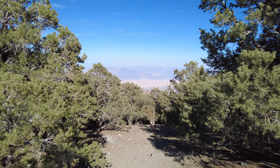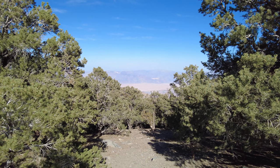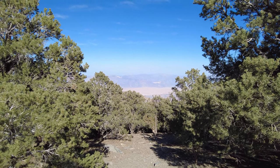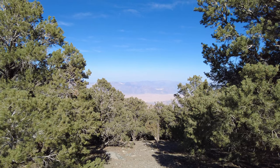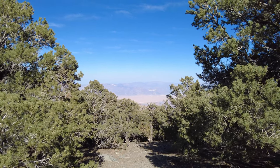This is the view from our campsite up at Mahogany Flats. That is Badwater Basin right down in the valley — that's the place in Death Valley that's below sea level, just about 300 feet below sea level. That's where it's 120 degrees, and up here it's probably about 85 degrees by now. Pretty wild how different it is.